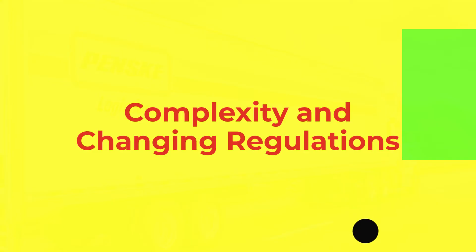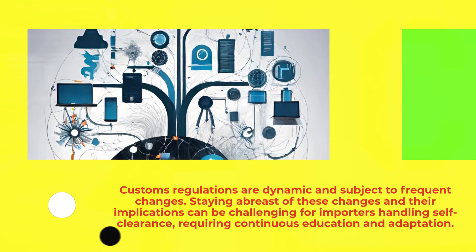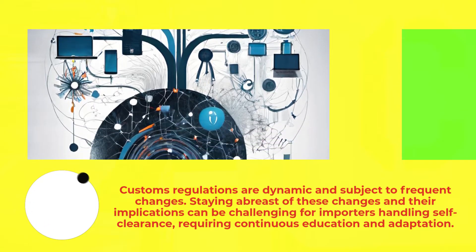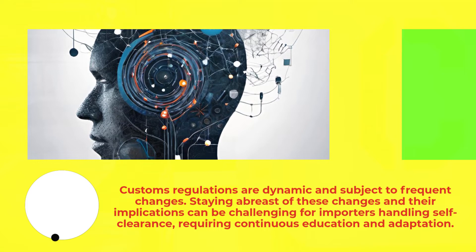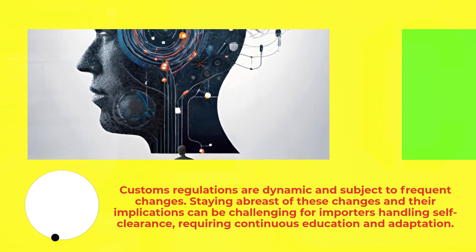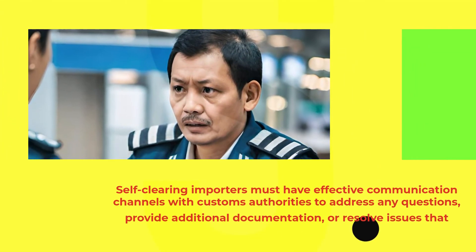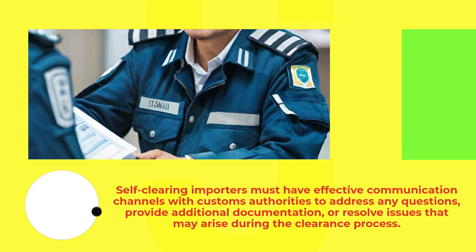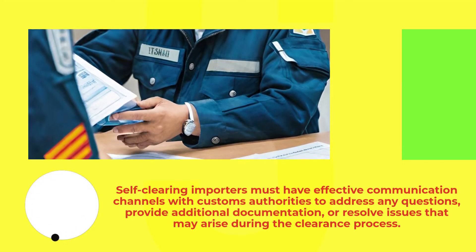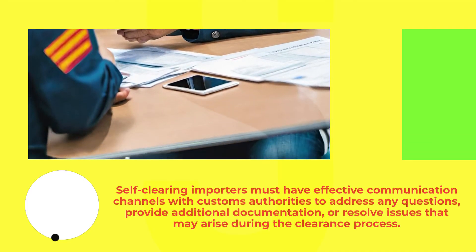Complexity and changing regulations: customs regulations are dynamic and subject to frequent changes. Staying abreast of these changes and their implications can be challenging for importers handling self-clearance, requiring continuous education and adaptation. Self-clearing importers must also have effective communication channels with customs authorities to address any questions, provide additional documentation or information, or resolve issues that may arise during the clearance process.